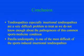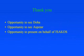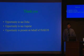In conclusion, tendinopathies — especially insertional tendinopathies — are a very difficult problem to treat, as we do not know much about the pathogenesis of this common sports medicine condition. Patellar tendinopathy is one of the most difficult of the sports-induced insertional tendinopathies. I'd like to thank the ASPATAR organisers for their support and the ISACOS organisers for the invitation. Thank you very much.